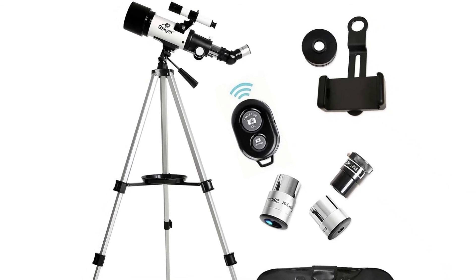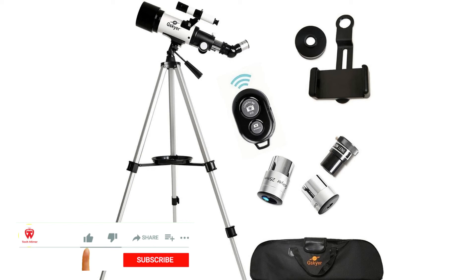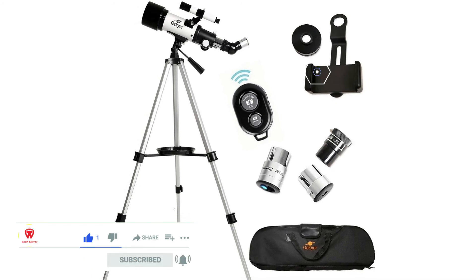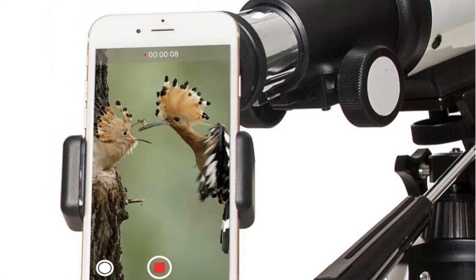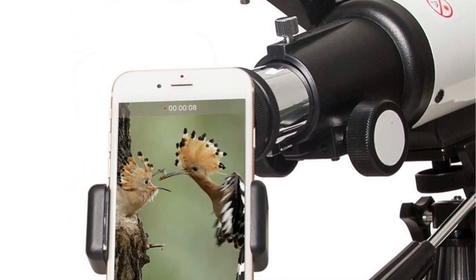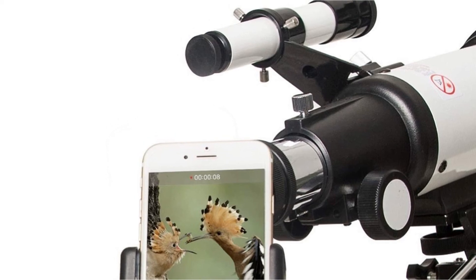Apart from the sky, it's also a great instrument to observe and take photos of animals like birds. It comes with two interchangeable eyepieces, a finder scope with mounting bracket, tripod and phone holder to connect apps, a carrying bag, and a wireless remote.